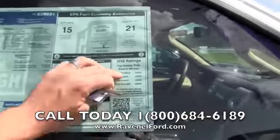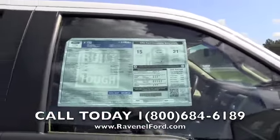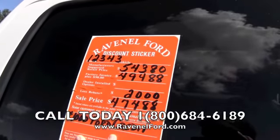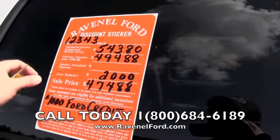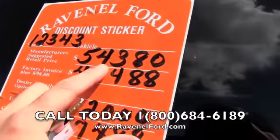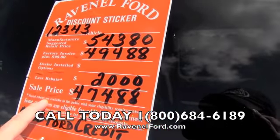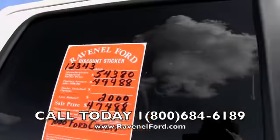The Insurance Institute for Highway Safety gives this truck good ratings — that's always a plus. Safety ratings are a plus, but another plus is the discount sticker at Ravenel Ford. We put this on every truck. Stock number 12343: manufacturer suggested retail is $54,380; factory invoice plus $98 is $49,488; less the current rebate of $2,000 — sale price $47,488. Also Ford Motor Credit rebate available, and no dealer admin fees or doc fees of any kind.